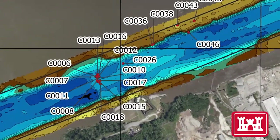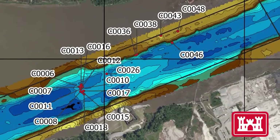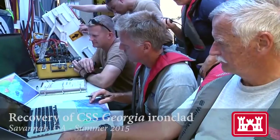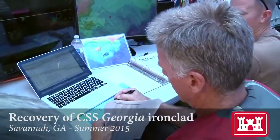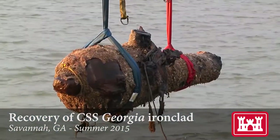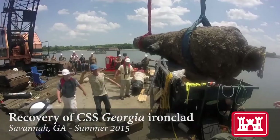Dredging in the area was halted, and sonar surveys revealed the presence of more than a dozen additional cannons scattered on the river bottom at Five Fathom Hole. The Savannah District U.S. Army Corps of Engineers brought in a team of experts highly regarded for their earlier work raising the wreckage of the Civil War ironclad CSS Georgia nearby. Already familiar with the territory, they were the perfect fit for this project.